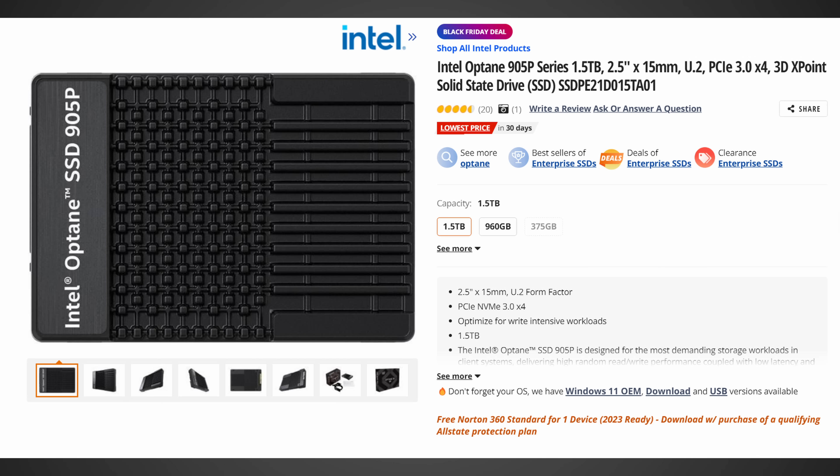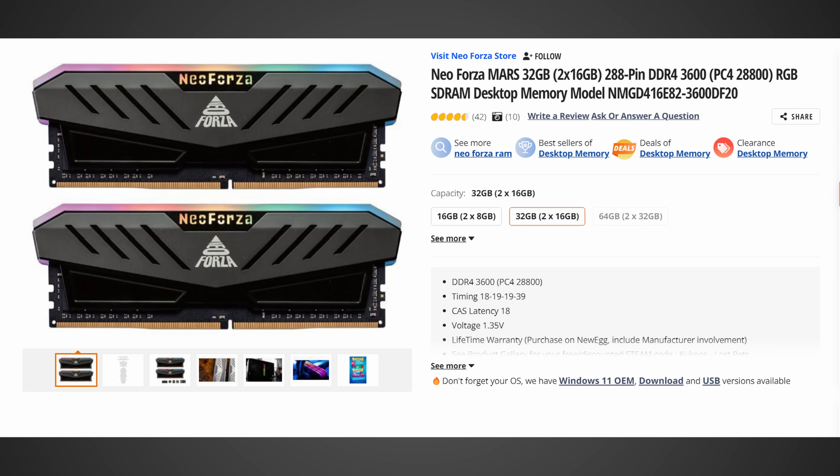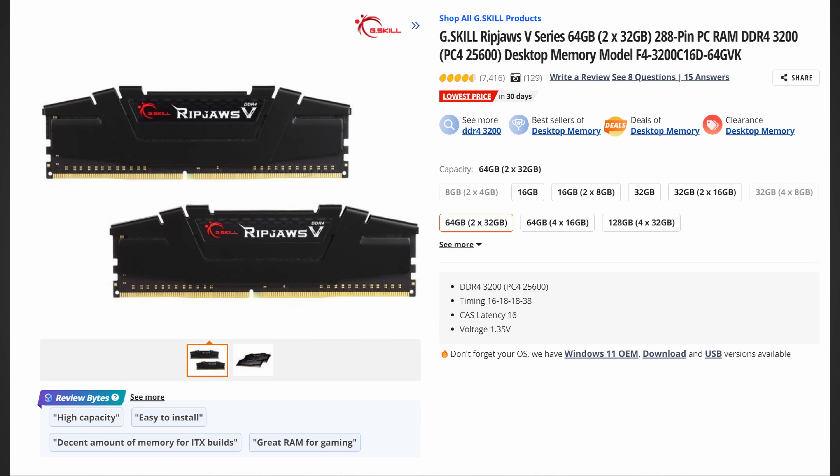For RAM, starting with DDR4: G-Skill Ripjaws 5 3200C16 32GB for around $60 on Newegg, Neo Forza Mars for around $75 on Newegg. For 64GB, the Neo Forza Mars 3600C18 is $108, and the G-Skill Ripjaws 5 3200C16 is $125. Some great deals there.